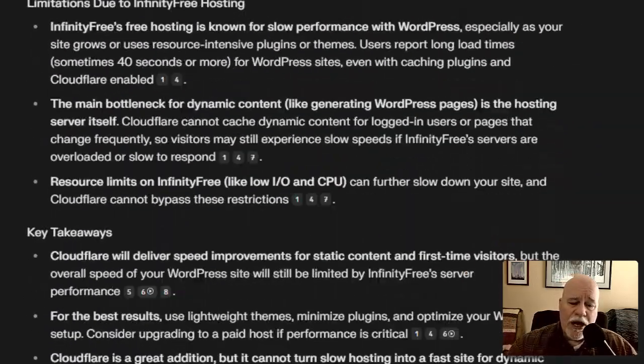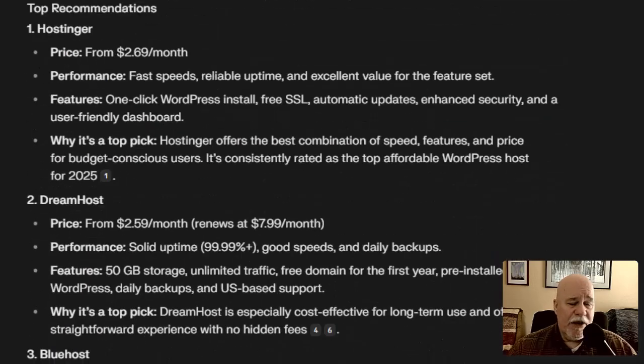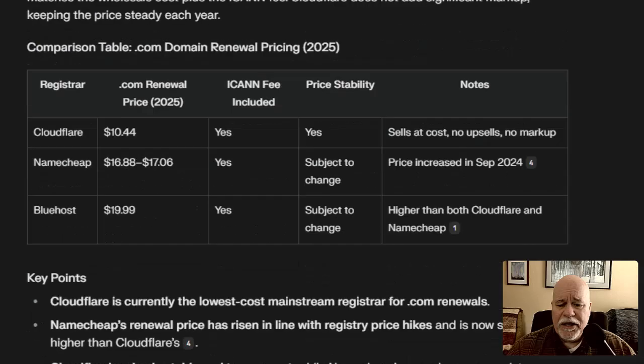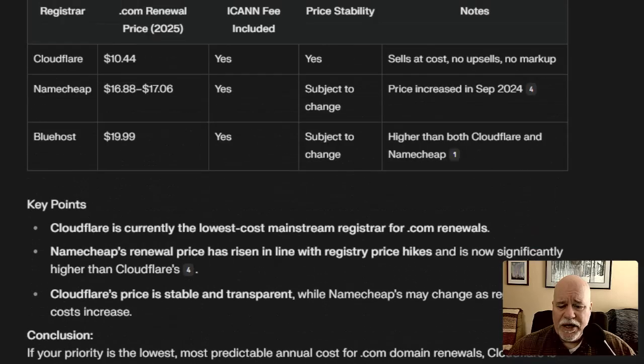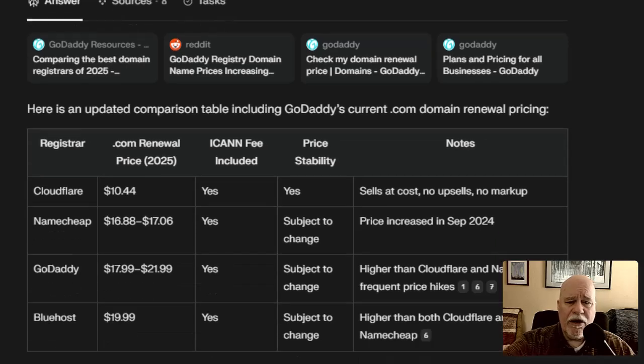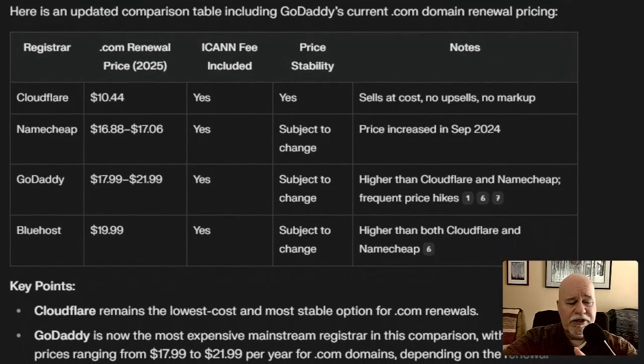Scrolling down through my Perplexity AI chat — I had a more comprehensive chart that includes GoDaddy, because you hear a lot about GoDaddy and a lot of folks use it. I say: stay away from GoDaddy at all costs. Terrible support, terrible pricing — just awful.